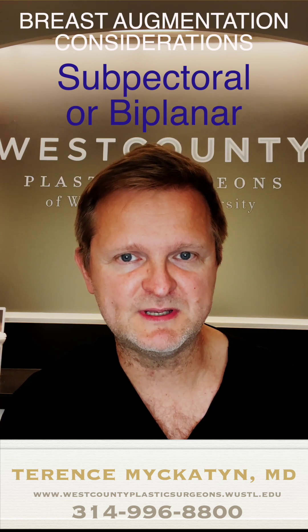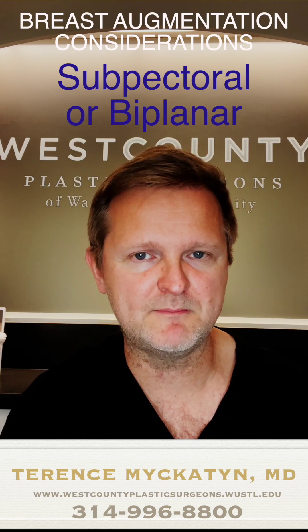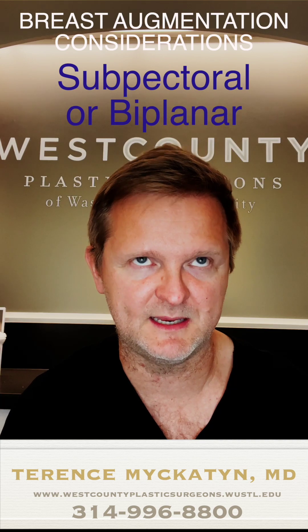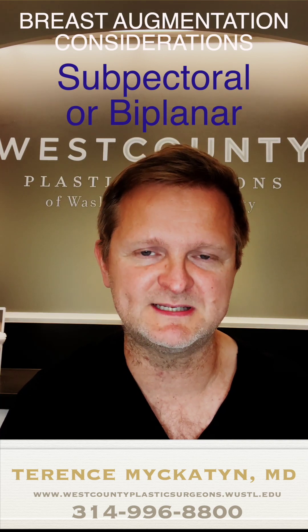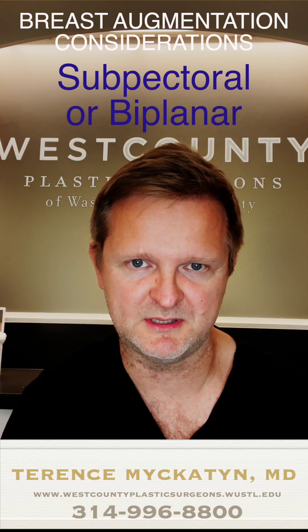However, placing the implant under the muscle may be a little bit more uncomfortable for a couple of days after surgery, and there can be a little bit more motion of the breast implant with activity, which can be more noticeable — particularly in people that are really thin and potentially had very little breast tissue to begin with.